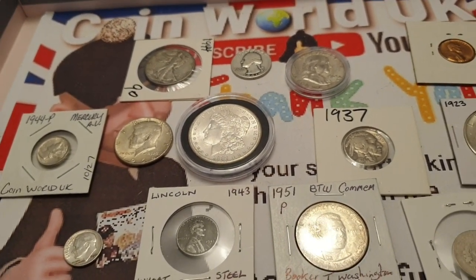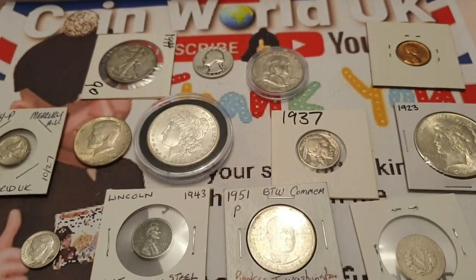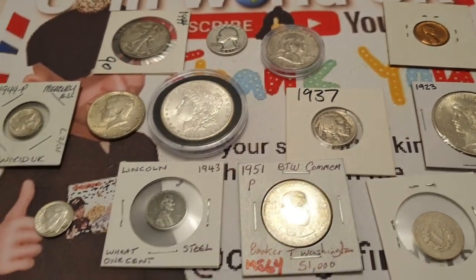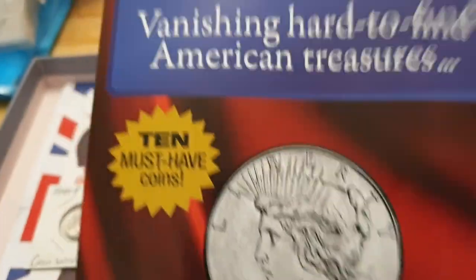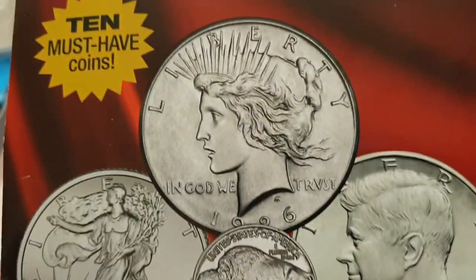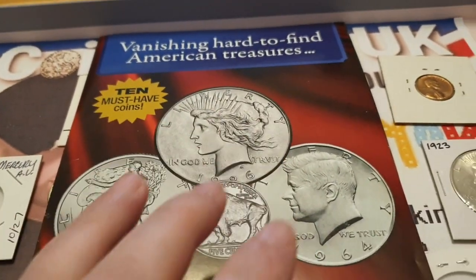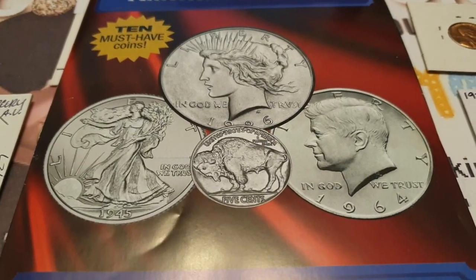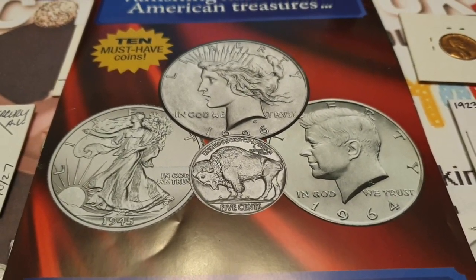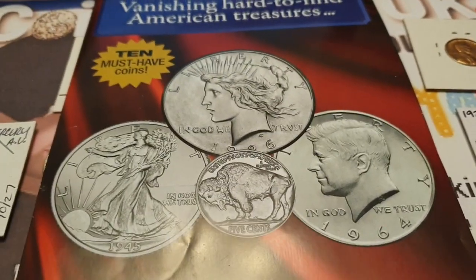If anyone wants to comment below what they think I'm missing from the set, please do — I'm still learning about American coins. I love my Kennedy Half Dollars, but when these things come through the post they're not as glamorous and glossy as advertised, especially for the price. Collect sensibly, do your research — these big companies are only out to make money.